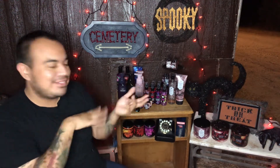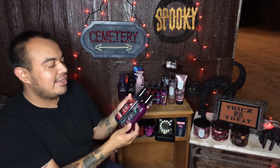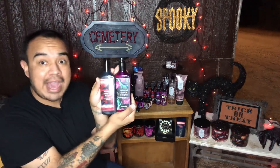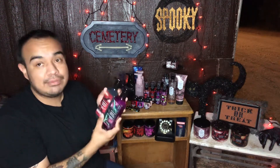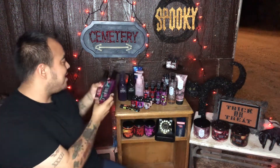So the Bath and Body Works collection has the Ghoul Friend and Vampire Blood and the cleansing hand gel soap. The packaging is awesome, it's like on point. Every year they release this collection exclusively for Halloween and it's just awesome.